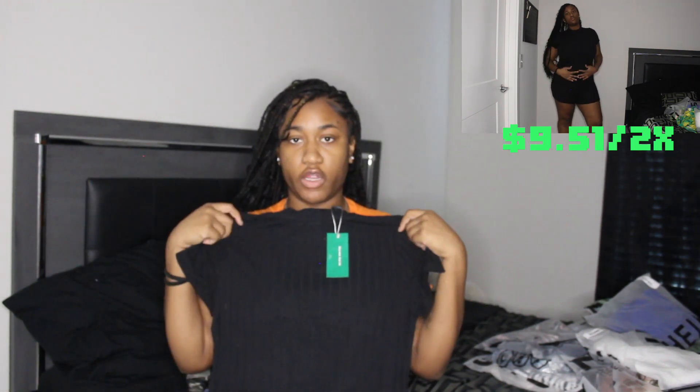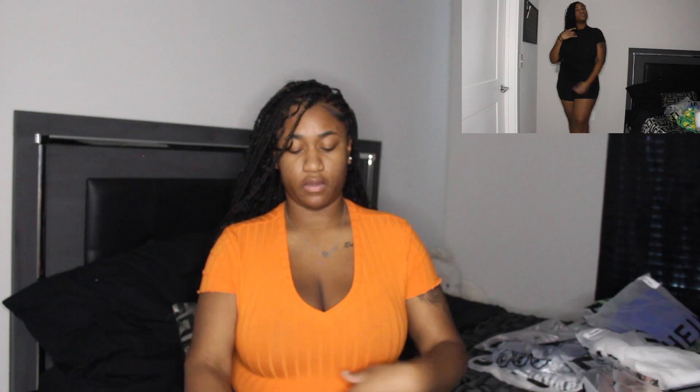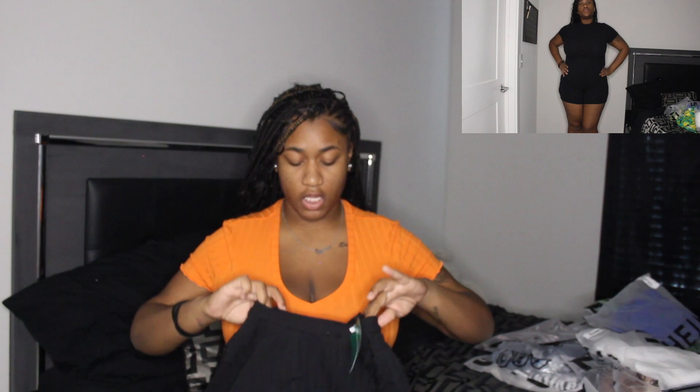I also got a black romper, size 2X, for $9.51. It's a ribbed romper — I really wanted one of these. I feel like every girl should have one in the closet. It has a zipper in the back, it's supposed to be skin tight. It came with a little short hem. The material is really soft and you can't see through it.